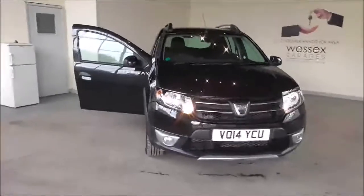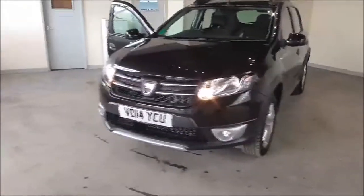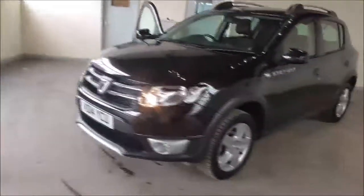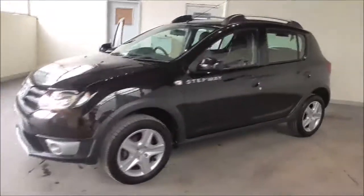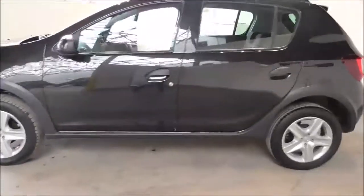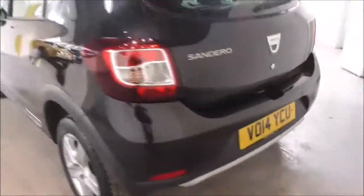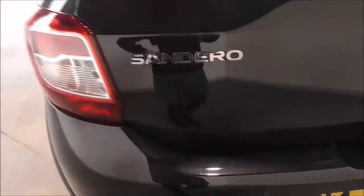Hello and welcome to Wessex Garages in Gloucester. Today I'm showing you around a 2014 Dacia Sandero Stepway DCI. It is a 1.5 litre diesel manual. The tax band is tax band B, which is £20 road tax a year. The average fuel consumption is around 70.6 miles per gallon combined. This vehicle has had one previous owner.